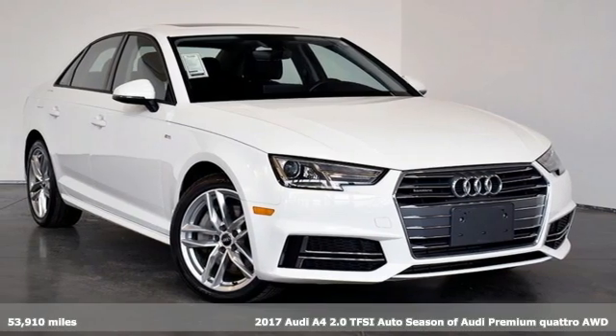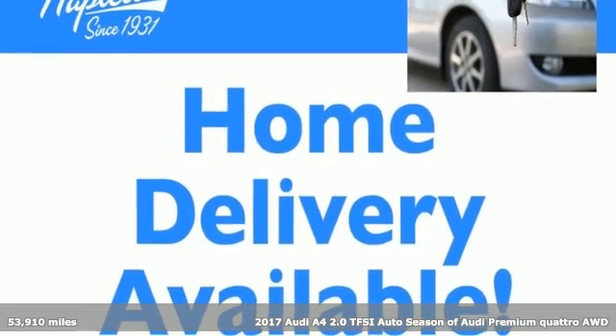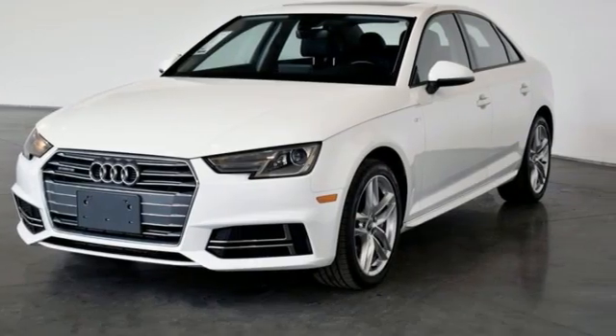It's a 2017 Audi A4. With a chiseled profile, luxurious cabin, and German-engineered performance, this A4 is the ultimate go-getter.